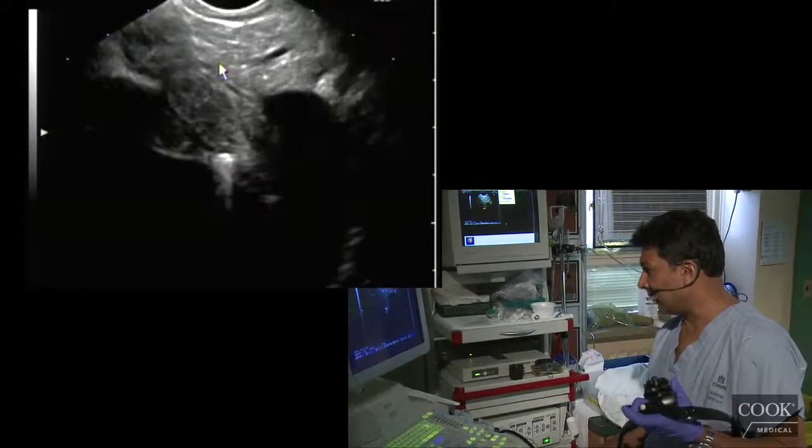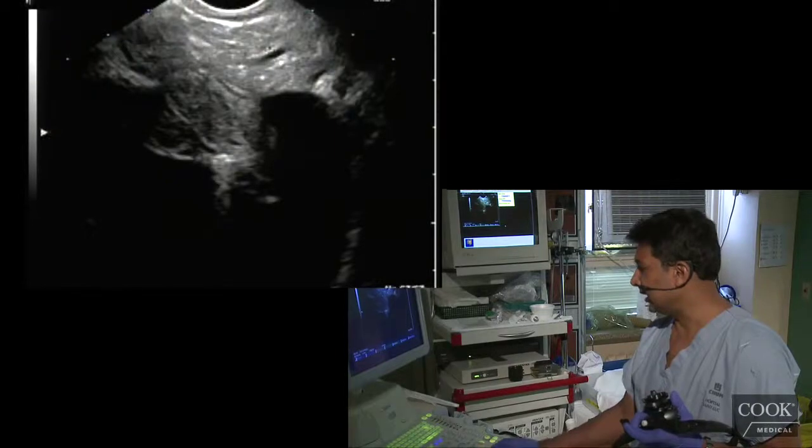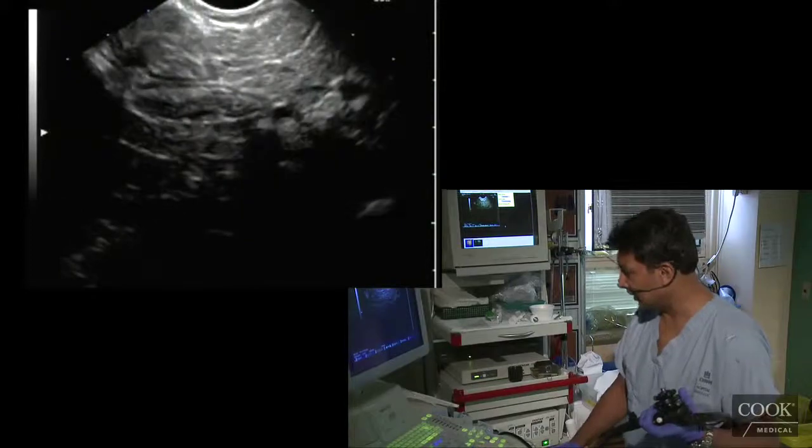Really nothing else. Her pancreatic duct is a little prominent. I'll have to look at the other ones to see if it was getting a little bigger, but I don't think there's really any difference here from what we've seen the other times.